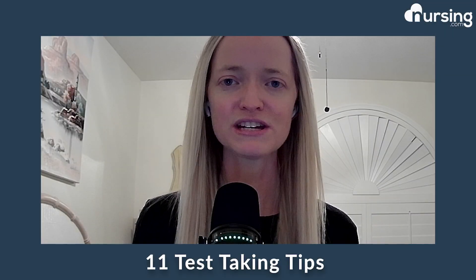In this video, we are going to be discussing 11 test-taking tips. I'm going to go over each single one of them briefly. Number one being SATA questions.